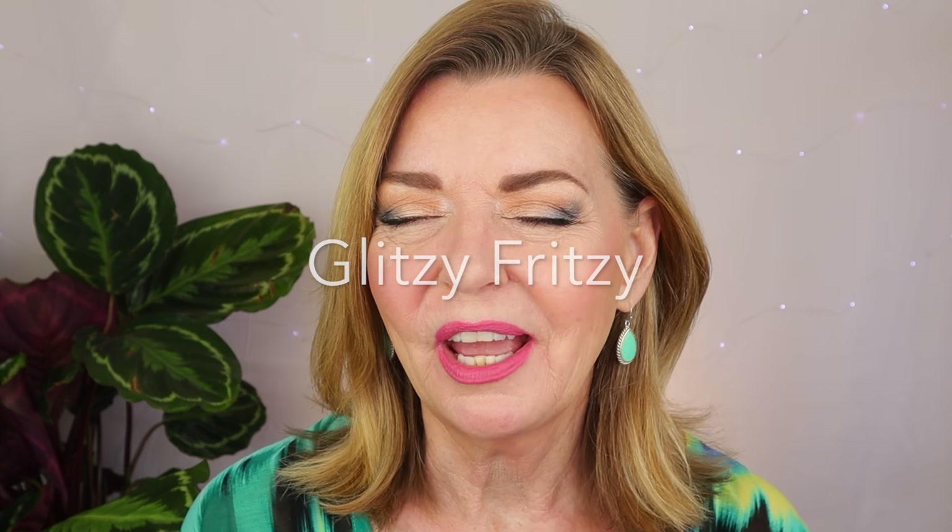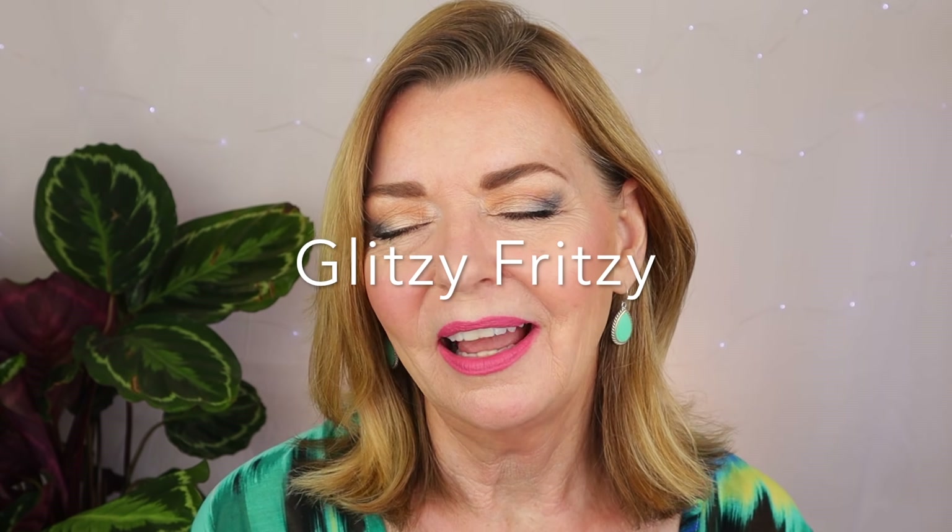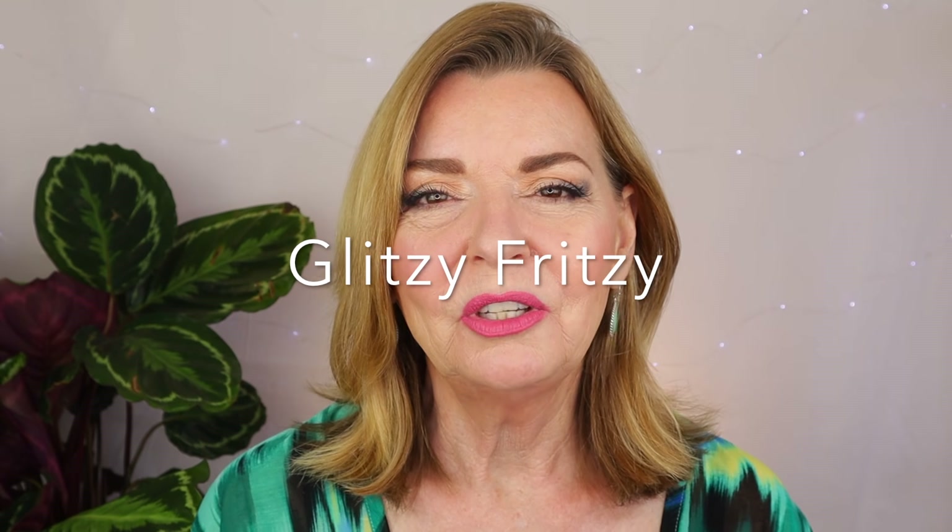The next product I want to talk about is new to me — I haven't used this before. I actually heard about it from Mary over at Glitzy Fritzy. If you're not familiar with her beauty channel, go check her out — she's absolutely fabulous, so knowledgeable about makeup and skincare and such a delight to watch. She's like watching your favorite neighbor do a beauty video. A little tip: make sure you watch to the very end of her videos and then watch what happens after — it's just hysterical and you'll always be hooked. So head on over there and give her some loving.